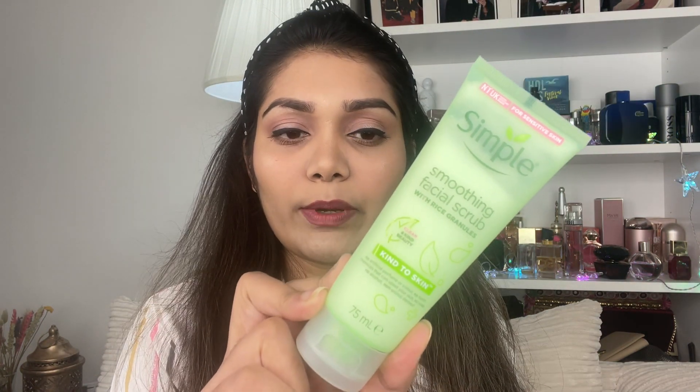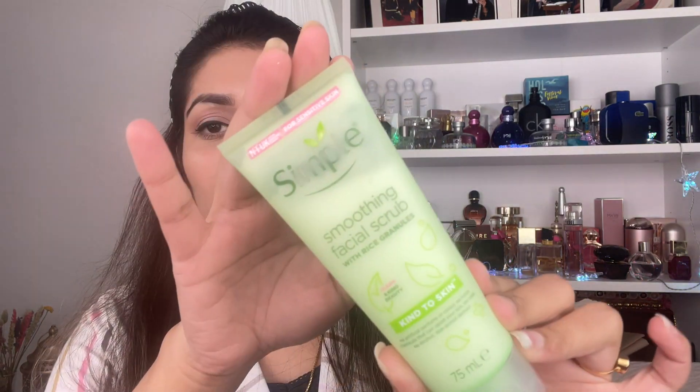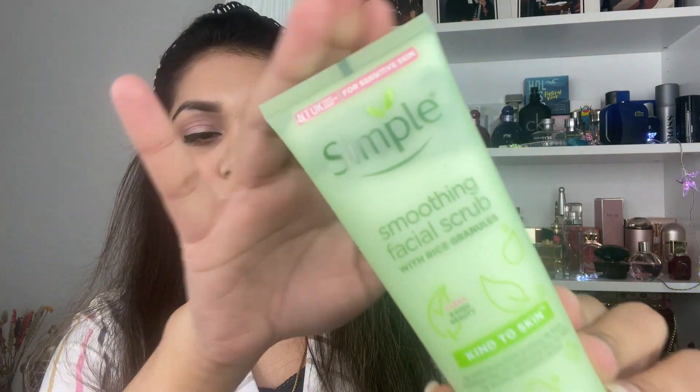Exfoliating for teenage skin is not really necessary. Still, if you include exfoliating in your skincare routine at night, make sure it is very mild with very natural ingredients. A very gentle skin exfoliation with mild ingredients can be beneficial.